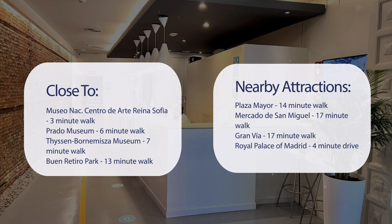Also close to attractions like Plaza Mayor — 14-minute walk. Mercado de San Miguel — 17-minute walk. Gran Vía — 17-minute walk. And Royal Palace of Madrid — 4-minute drive.